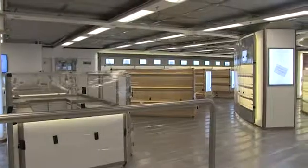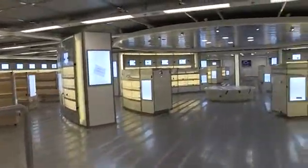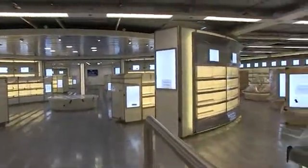The scale of this duty-free is absolutely enormous. It's like walking into something like an airport duty-free shop. In fact, it's over 1,100 square metres, and it's completely, fabulously fitted out.